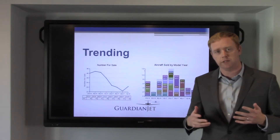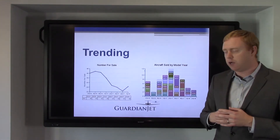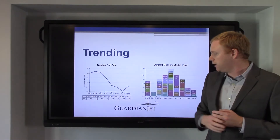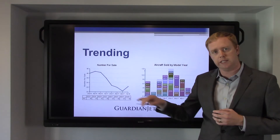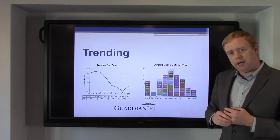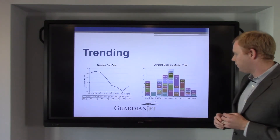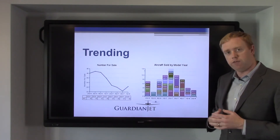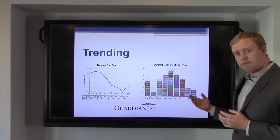The next thing I like to look at is some trending. We track everything over eight quarters here at Guardian Jet. These two graphs jumped off the page to me. The first is the number of aircraft for sale — the general trend over the past eight quarters is definitely down, although we've seen a tick up in the first quarter of 18 and another tick up in the second quarter of 18. Aircraft sold by model year: in the second quarter of 17 we sold 13 G550s; in the first quarter of 18 we sold four; in the second quarter of 18 we've sold three so far. So you can see that the supply is starting to tick up.